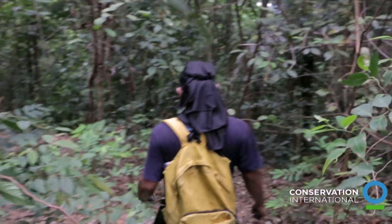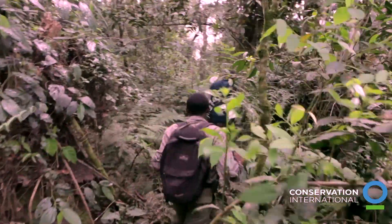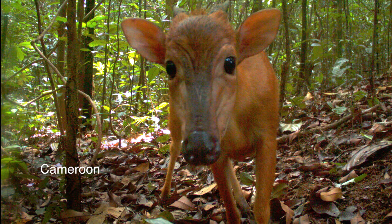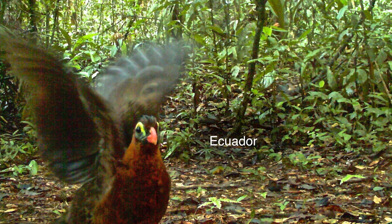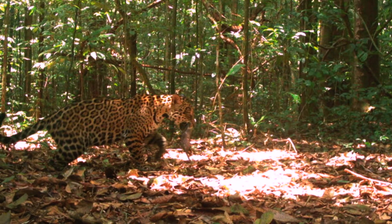Seventeen different forests around the world — about half of these forests are in Central and South America, a quarter are in Africa, and the rest are in Southeast Asia. So we really have a global perspective on what's going on in these ecosystems around the entire planet, which is unprecedented and really exciting.